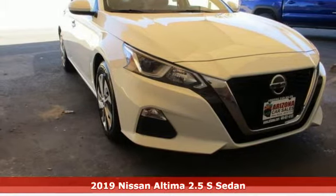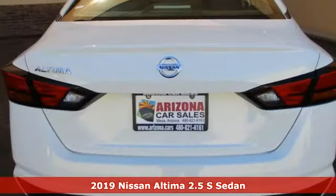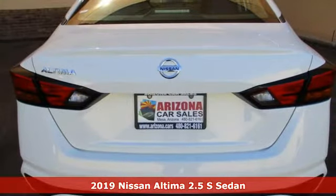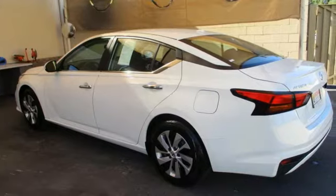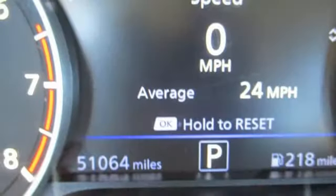Here's a 2019 Nissan Altima. Iconic style meets head-turning craftsmanship for a sedan that actually keeps up with your expectations. And with features like these, every drive is a pleasure.